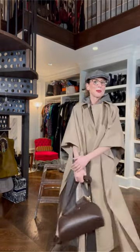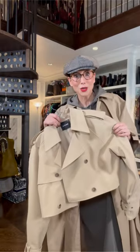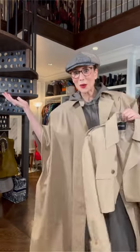She couldn't help throwing in the bag. The good news is both the trench cape and the crop trench are classics. Win-win!